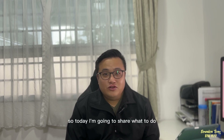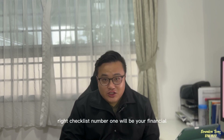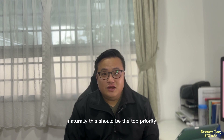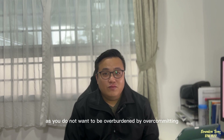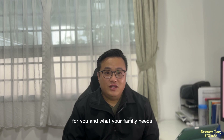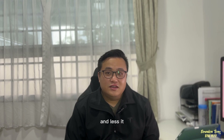Today I'm going to share what to do or prepare before buying a property. Checklist number one is your financial and budget planning. Naturally, this should be the top priority, as you do not want to be overburdened by over-committing to a purchase and living hand to mouth, or purchasing a non-ideal unit just because it's cheap. My ideal recommendation is to calculate the maximum purchase price you can afford and reduce it by about 10 to 20% — that should be comfortable enough.